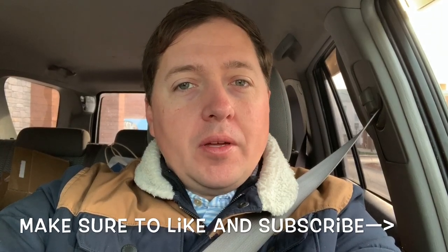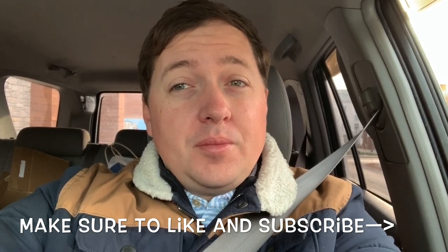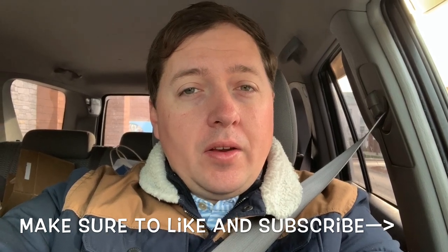Make sure you guys like and subscribe so you can catch future videos and keep up with us for the rest of the season. We only got a couple more weeks of duck, and then time to get the boat out and start doing some fishing. Thanks so much, guys, and I'll catch you on the next one.